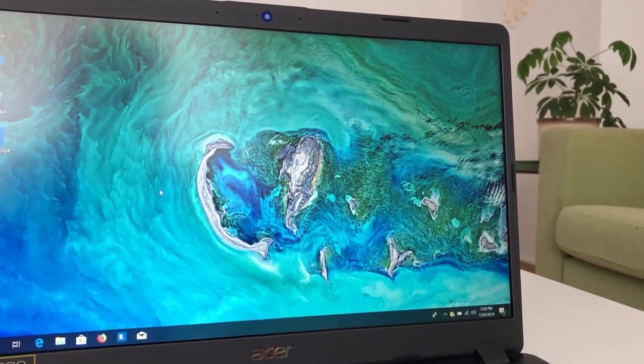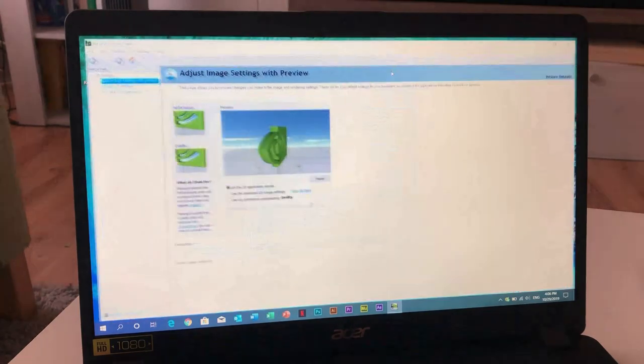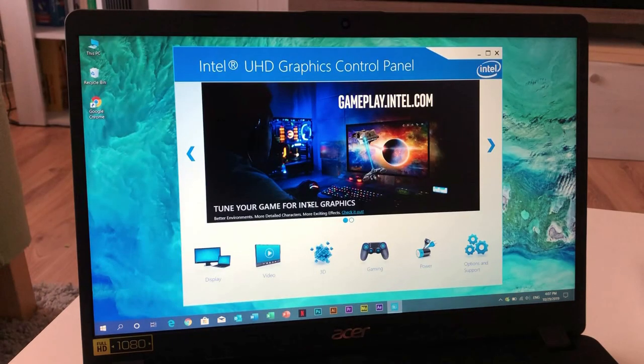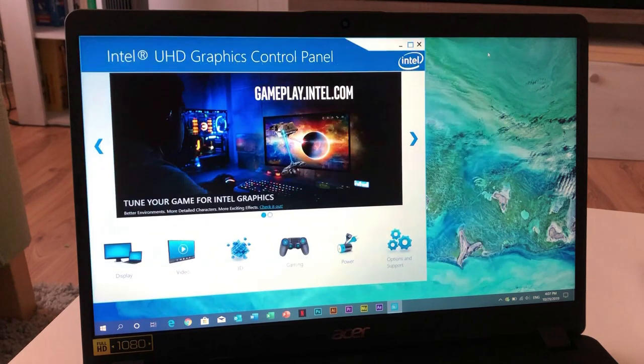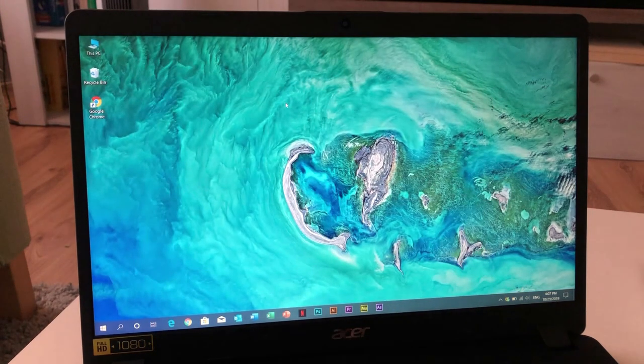Now it's time to cover the most important part of this video, especially for game lovers. With the powerful Intel i5 8th generation processor and NVIDIA GeForce MX130, you can play all your favorite games on medium graphics settings. I made some videos about famous games which I have played with this laptop. Enjoy the gameplay and let me know in the comments below about your favorite games.